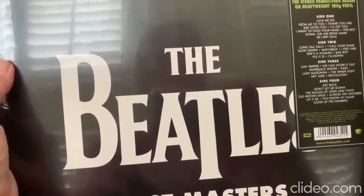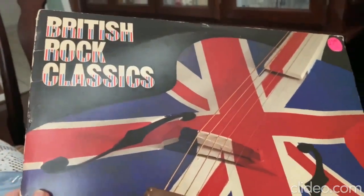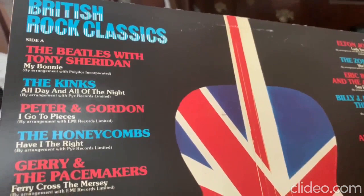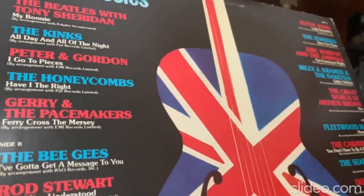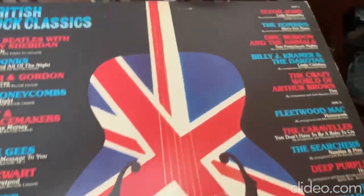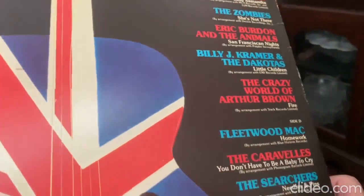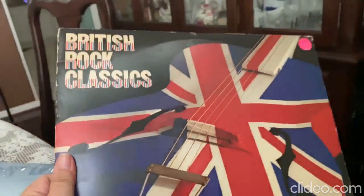When we were at a secondhand store I had to get this album — British Rock Classics. It has songs from some past artists: the Beatles are in there with My Bonnie, plus Peter and Gordon, the Kinks, Gerry and the Pacemakers, Bee Gees, Rod Stewart, Cream, the Troggs, and Elton John with a very early hit called Lady Samantha, plus the Zombies, Eric Burdon and the Animals, the Searchers, Deep Purple, and the Tornadoes. It's a very good album with a lot of hits.